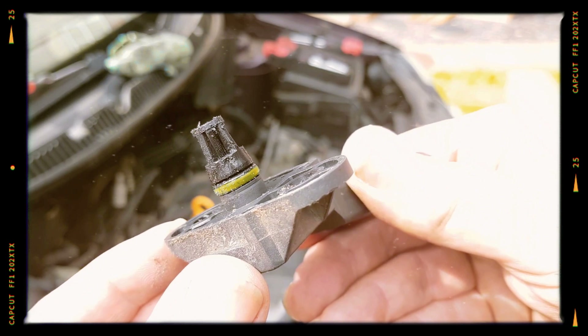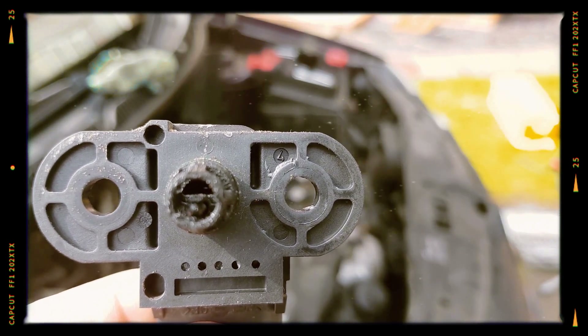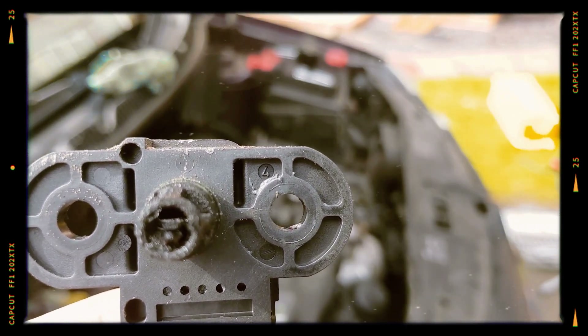Symptoms. If the MAP sensor has a malfunction, the consequence is usually an improper air-fuel mixture. Here are eight of the most common issues.